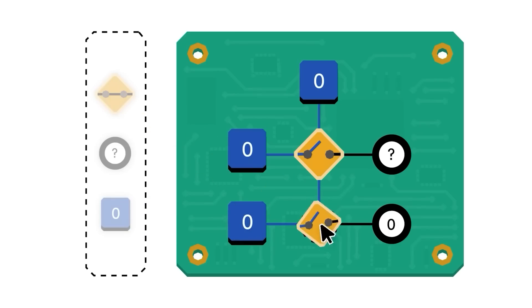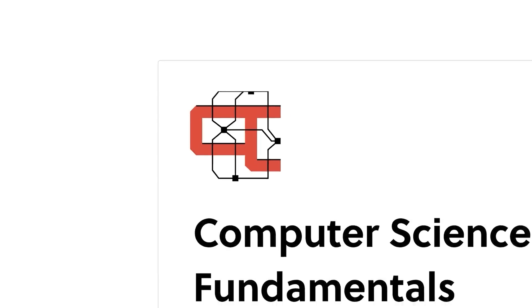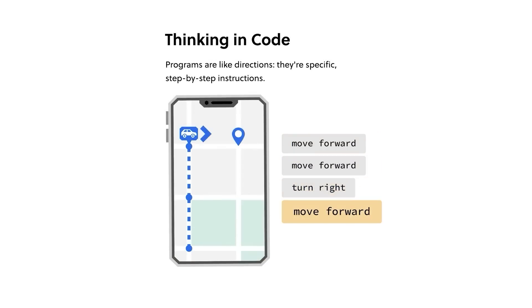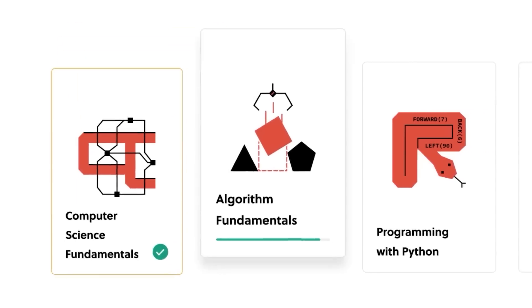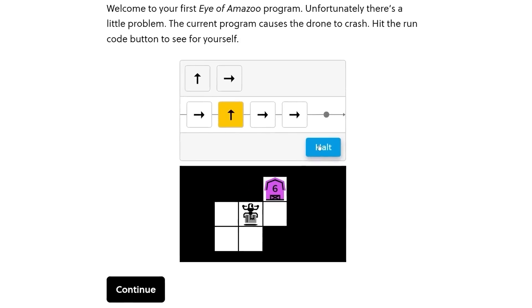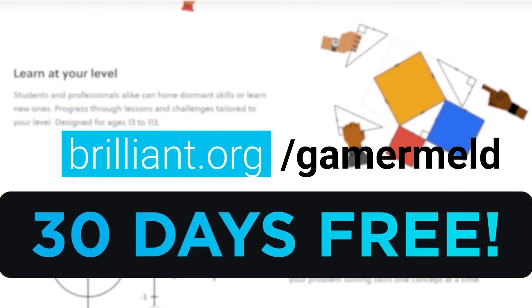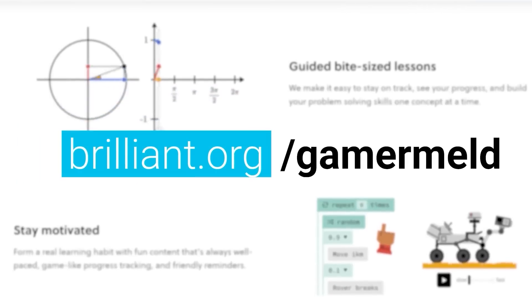And that's by actually doing it with computer science courses from today's sponsor, Brilliant — the online learning platform that teaches you with more than just memorizing whatever they say and saying it back. With Brilliant, you get in there and do it yourself, like this lesson that helps you learn to think in code by using specific steps to get a car to its destination. It's so intuitive that pretty much anyone can learn some really complex subjects. And with tons of courses from computer science to critical thinking, math, and science, there's definitely something interesting for everyone. When you visit brilliant.org/gamermeld, you can try it out for 30 days free, and when you sign up you'll get 20% off the annual premium.